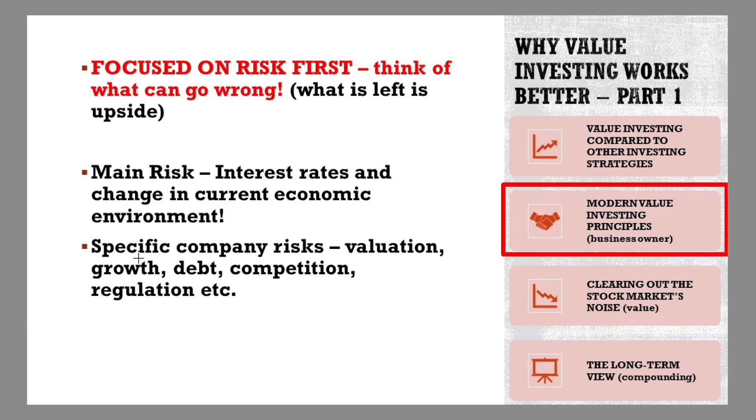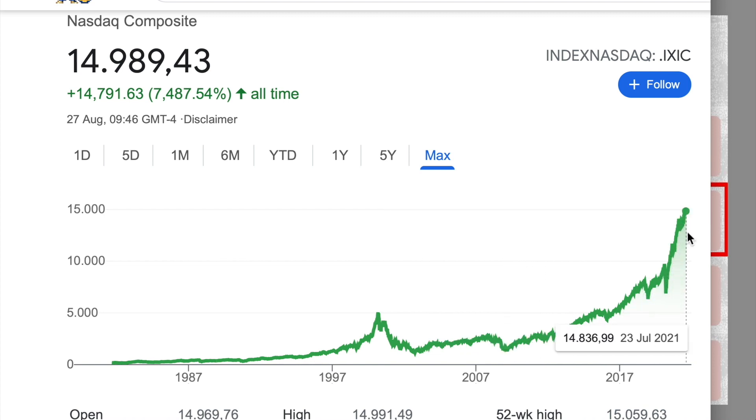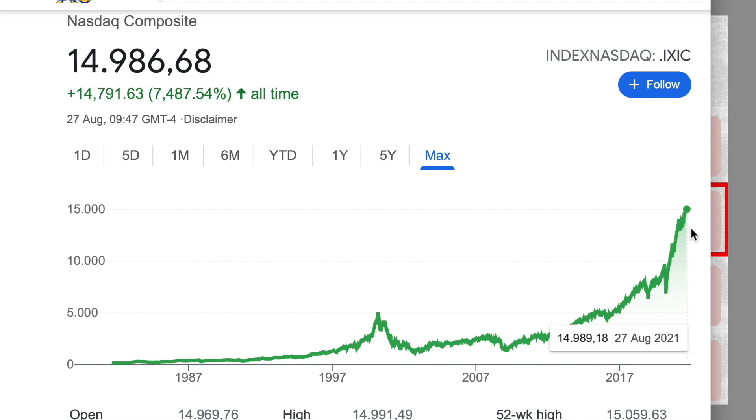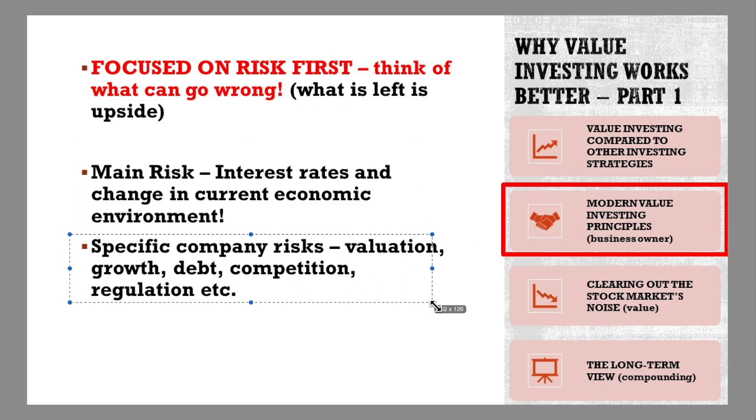There are two risks when it comes to investing. We have extremely low interest rates that push the value of all assets up — that's the current environment with rates at zero. Everything promising higher returns is highly valued, which is why we see stocks going up. But this zero-interest-rate environment could change in the next year, five years, or ten years if we have inflation or other issues. As a value investor I say this can change, which makes the NASDAQ too risky for me. I prefer things that will do okay no matter what happens in the next ten years. For that, you look at specific company risks and rewards — the valuation, growth, debt, competition, and regulation.